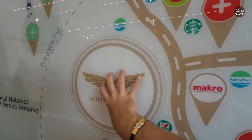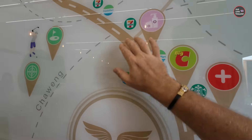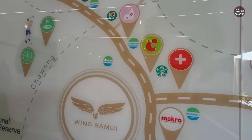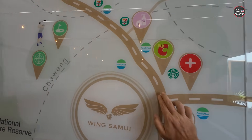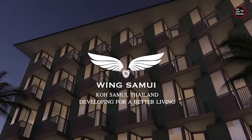Nearby you have Macro, 7-Eleven, a hospital, and a Bixi — and this is the main road. There's a direct road that takes you to the airport, essentially a highway.